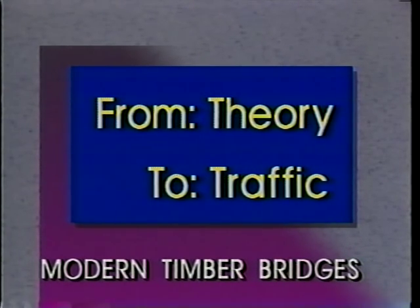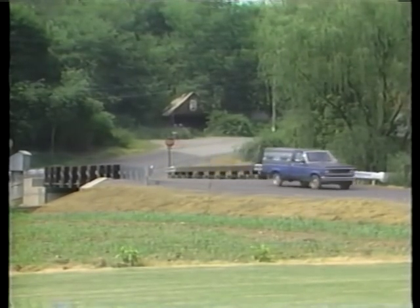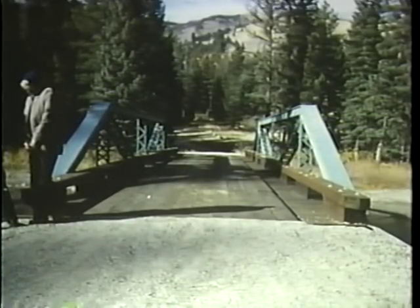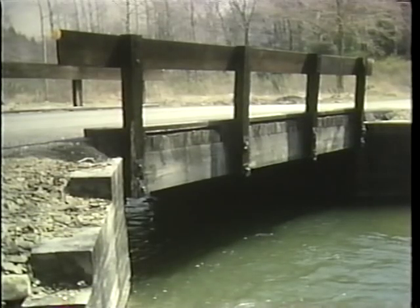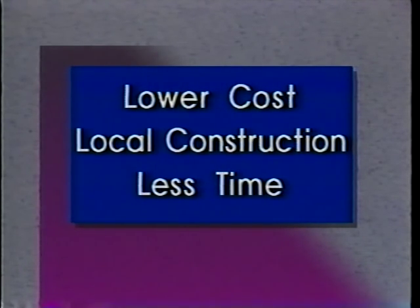That's right, wooden bridges. Not the tourist idea of a wooden bridge, but a modern, unrestricted structure, like this, or this. Did you know there are over 70,000 timber bridges nationwide? That the U.S. Forest Service alone maintains about 12,000 of these bridges, adding 100 to 250 bridges annually. That modern timber bridges can have lower costs than conventional bridges, or that they can be installed by small, local construction firms or the municipal employees themselves, or can be erected in less time, reducing public inconvenience.